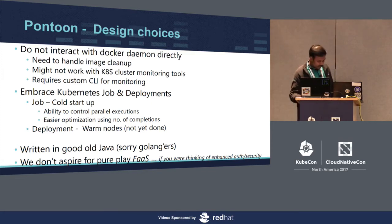For message passing — how to actually pass inputs to pods when five are running concurrently across 100 invocations — that is left to the user, and Pontoon handles it effectively. For warm nodes to reduce startup time, we use Kubernetes deployment with the same construct and use Kubernetes scale-up to determine parallel executions. Pontoon is written in Java, not Golang. We do not aim for pure function-as-a-service features like enhanced security or multi-tenancy; we are hugely dependent on the Kubernetes cluster for auth and so on.